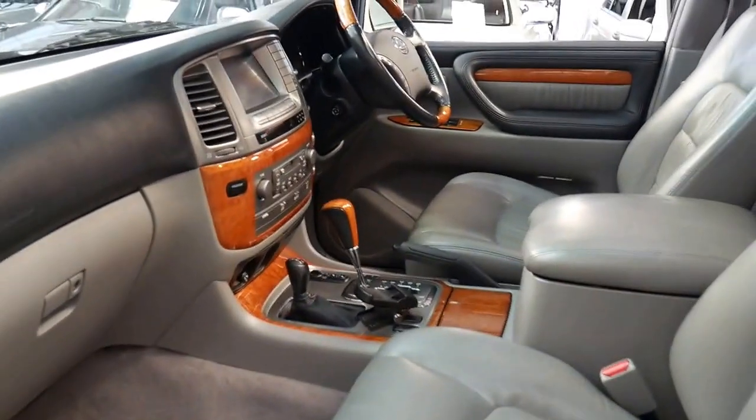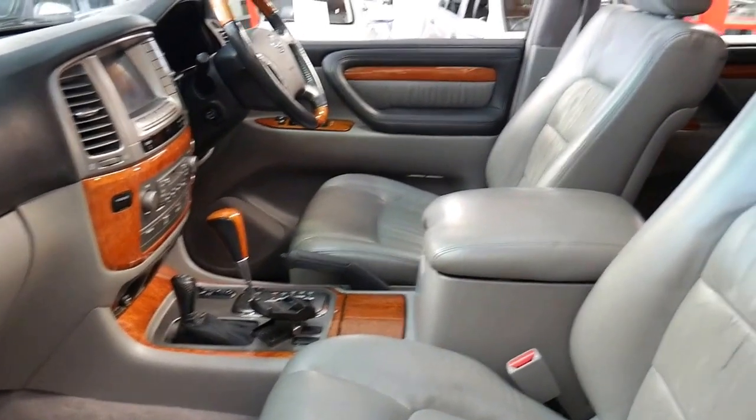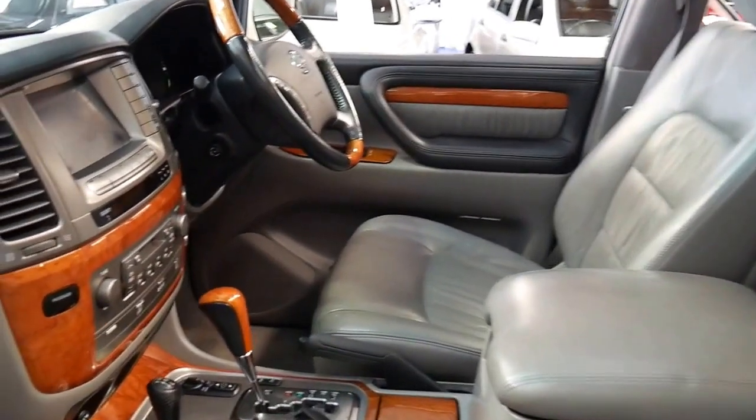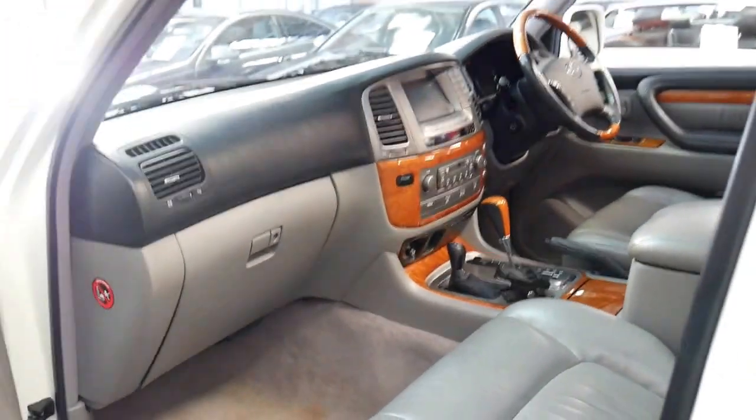Probably the only major service on these cars is at about 160,000 kilometres where you have the timing belt done. Other than that it's simply your normal oil changes, brakes, tyres and the like.